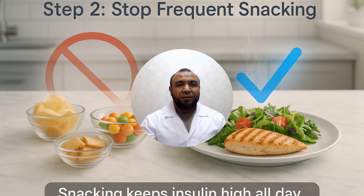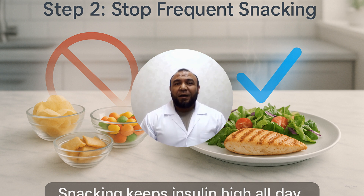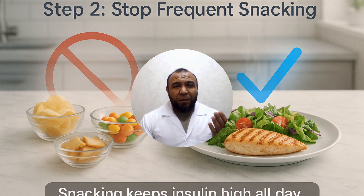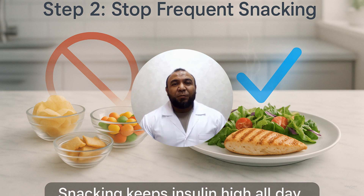Step 2: Eliminate frequent snacking. Every snack triggers an insulin surge. Frequent snacking keeps insulin high all day. Eat 3 structured meals, maintaining at least a 4-hour interval between lunch and dinner with no calories in between. Drink water, tea, or black coffee between meals. A review of 13 randomized controlled clinical trials showed improved insulin resistance within 8 weeks. Obesity Reviews, 2020.